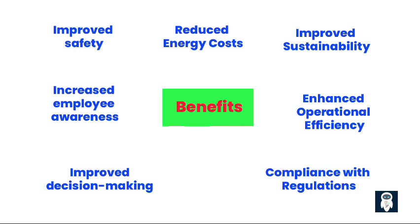2. Improved sustainability: Lower energy use translates to reduced greenhouse gas emissions and a smaller environmental footprint. This can also enhance a company's brand image and attract sustainability-conscious investors.